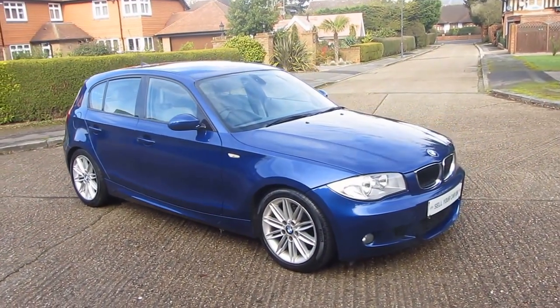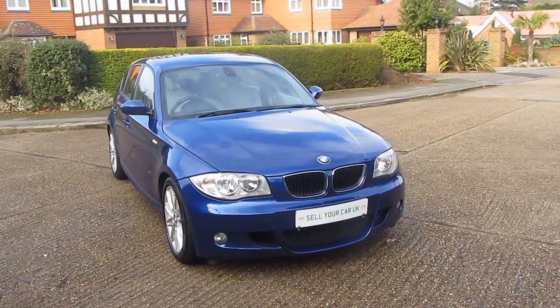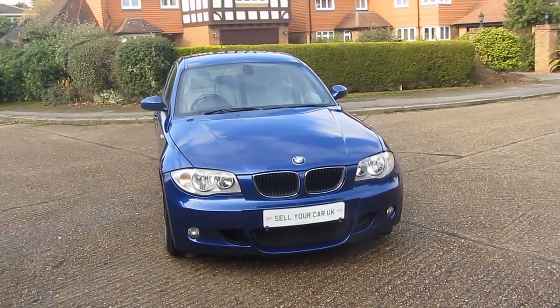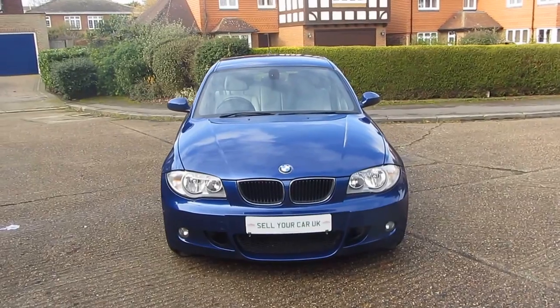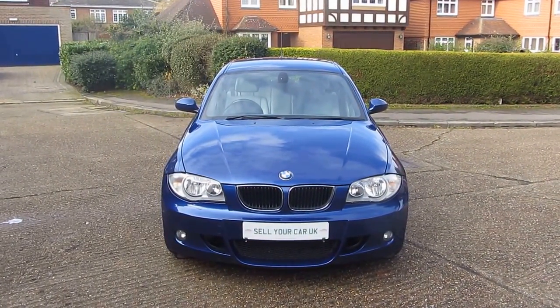It's also got front fog lights, rear parking sensors, a multifunction steering wheel, air conditioning, and to top it all off an absolutely gorgeous full leather interior.